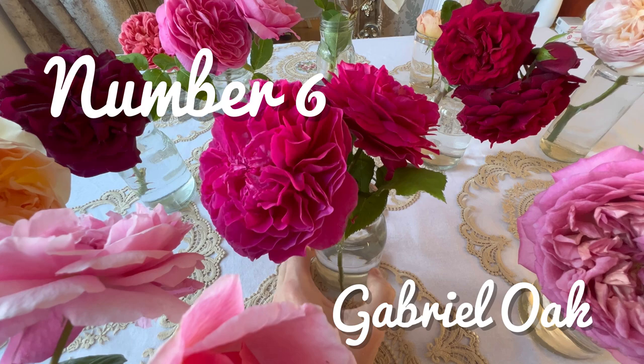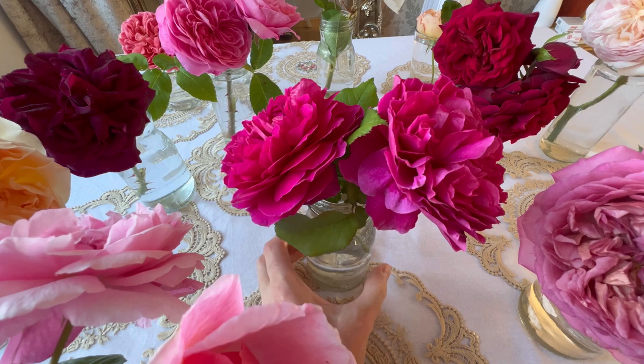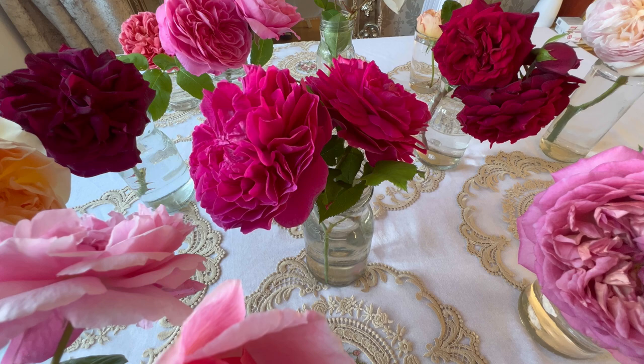In at number 6 we have Gabriel Oak, first introduced in 2019. Gabriel Oak has a lovely, strong, fruity fragrance and it is really quite intense. When you cut it and bring it indoors, you can really get that scent. She's a stunner.